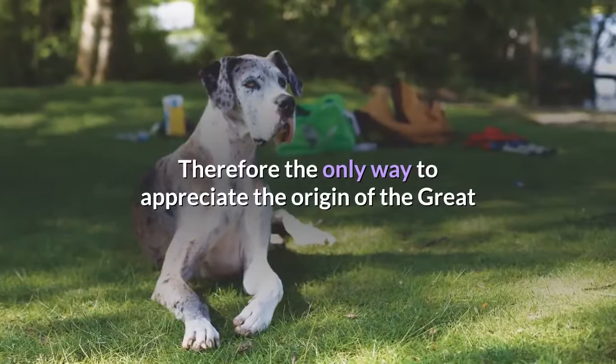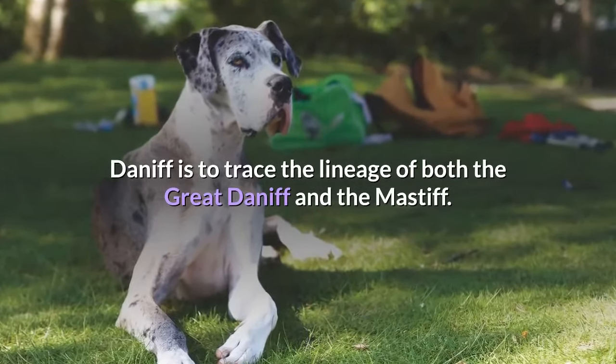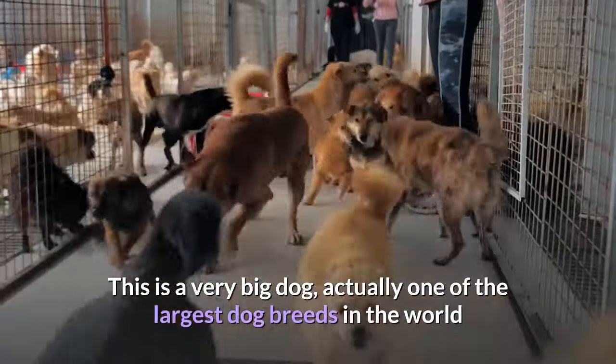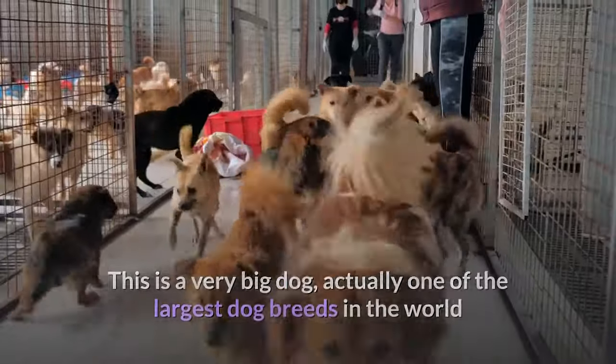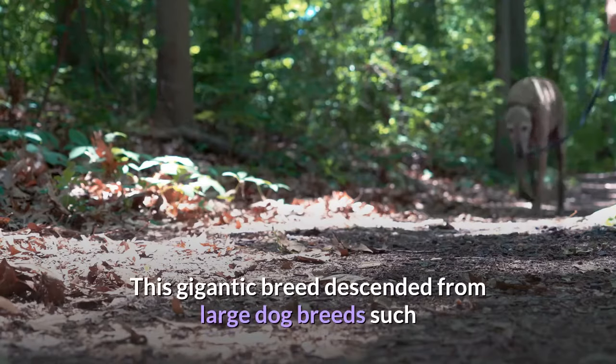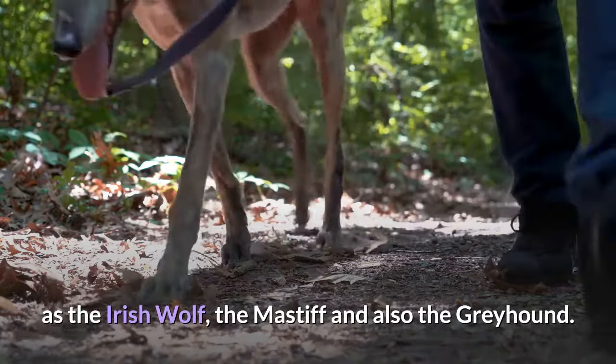The only way to appreciate the origin of the Great Daniff is to trace the lineage of both the Great Dane and the Mastiff. The Great Dane is a very big dog — actually one of the largest dog breeds in the world — that originated from Germany. This gigantic breed descended from large dog breeds such as the Irish Wolf, the Mastiff, and also the Greyhound.